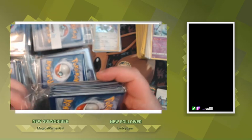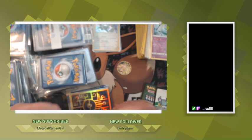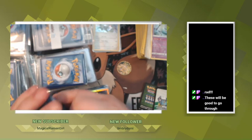I should have another like $160 pack coming from him, and then another one that's like $120.